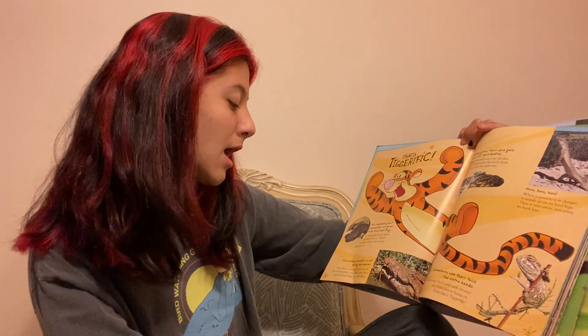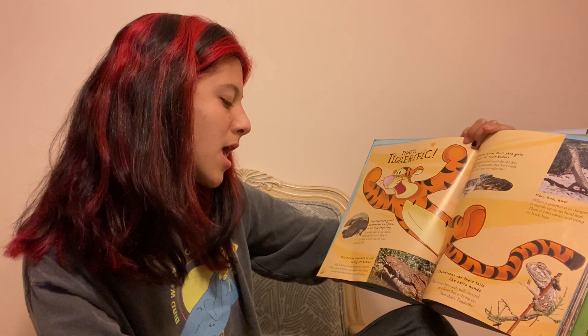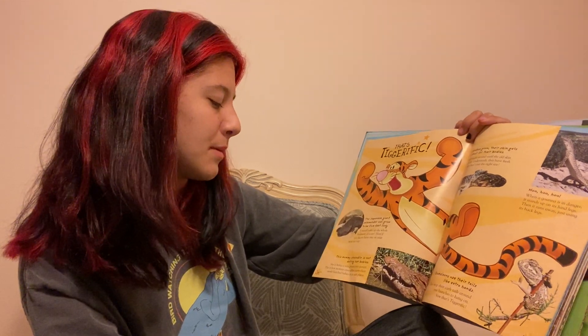This mommy crocodile is not eating her babies. She is being a very protective parent. This is how mommy crocodiles carry their newly hatched babies to a safe place.